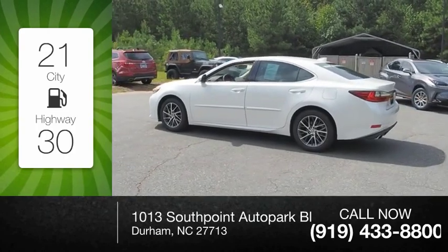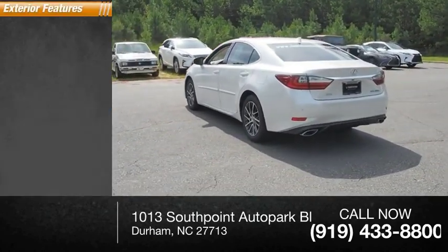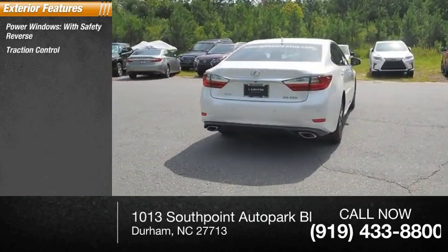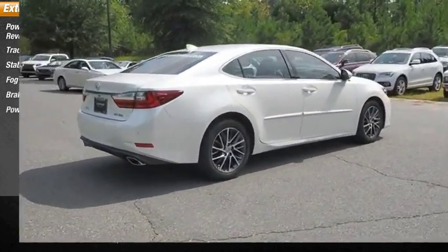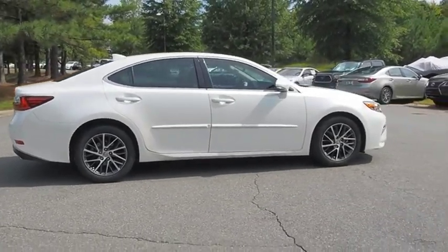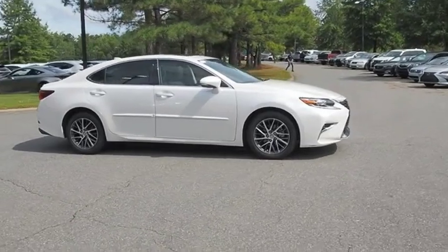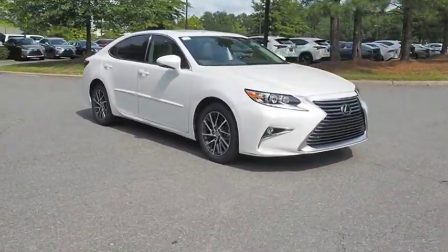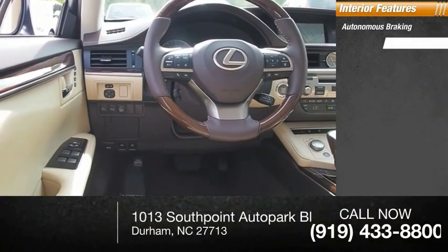This vehicle has less than 20,000 miles. Here are some of this vehicle's great options: power windows with safety reverse, traction control, stability control, fog lights, braking assist, power brakes. Inside you'll find autonomous braking, rear view camera, airbags, front knee airbags, electronic messaging assistance with read function.